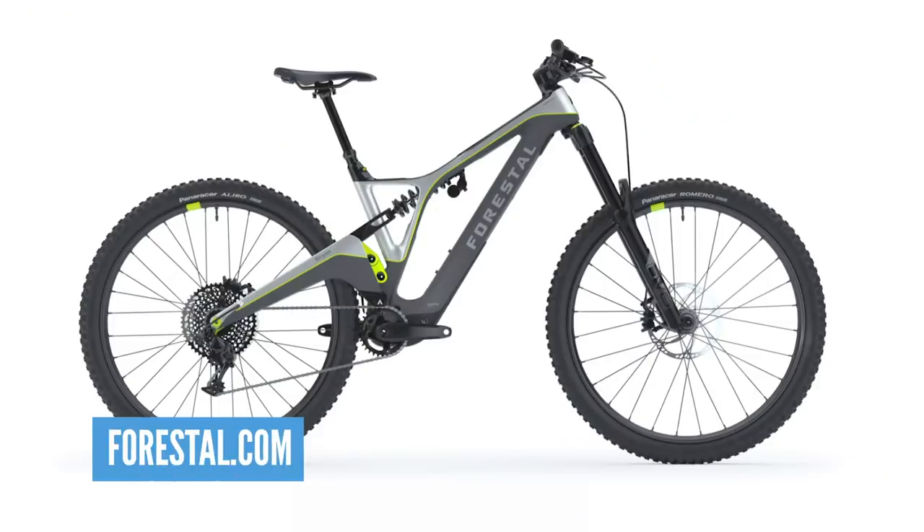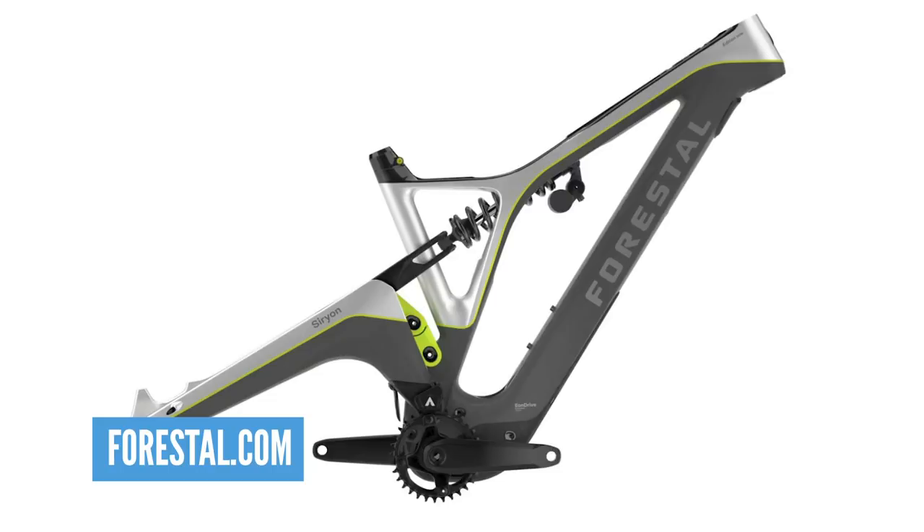What I'm also looking forward to is the Forestal Siryon bike. When we talk innovation, this has got to be near the top of the list. It's 17.4 kilograms with 60 Newton metres of torque. It's got a silent motor from the Eon Drive, with titanium parts for the higher-wear items, all housed in a magnesium shell — it sounds more like a high-end chocolate to me!